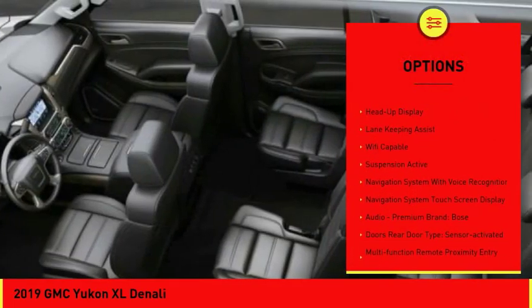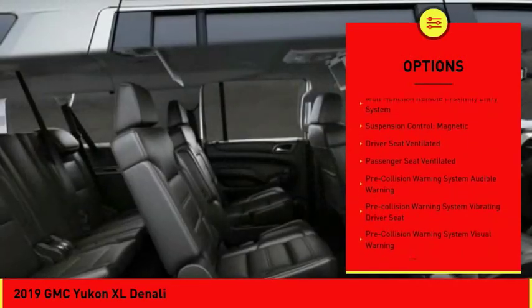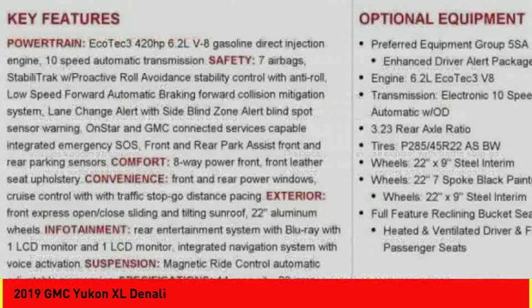Leather trim seats, remote engine start, stability control, traction control, autonomous braking, power steering, cruise control, voice-activated navigation system, suspension control magnetic, universal garage door opener.